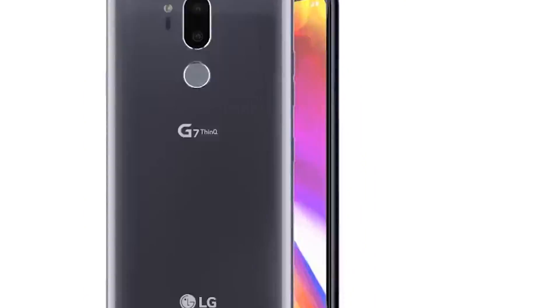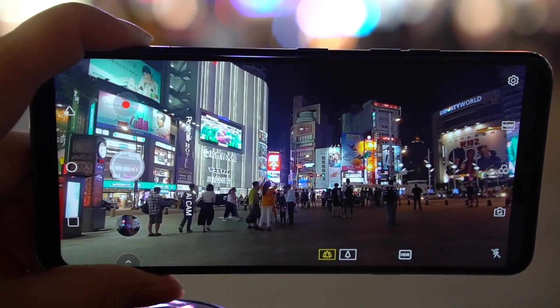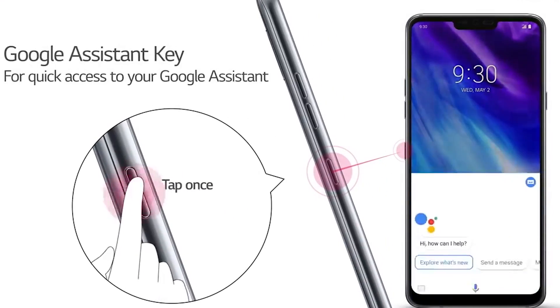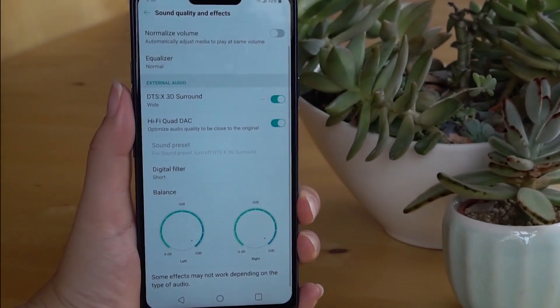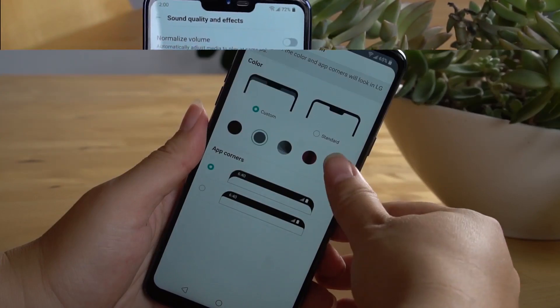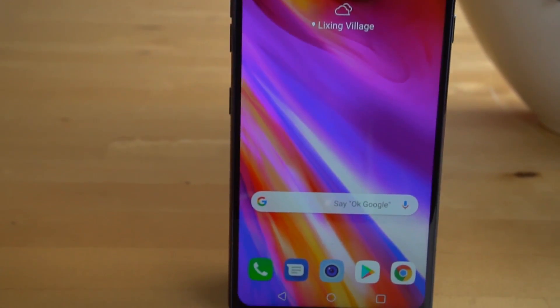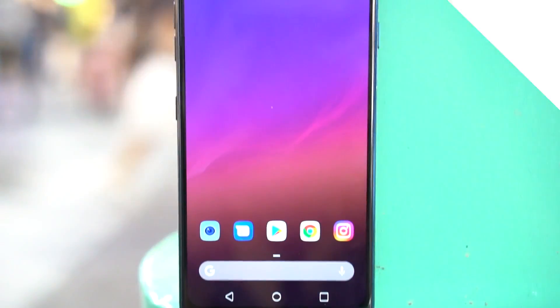The LG G7 ThinQ has a lot going for it: a wide-angle camera, super bright display, a well-placed dedicated Google Assistant button, DTS-X surround, and it has an incredibly loud speaker. It's also got a notch which can be hidden, and it has extremely powerful specifications. All of these things are extremely appealing.